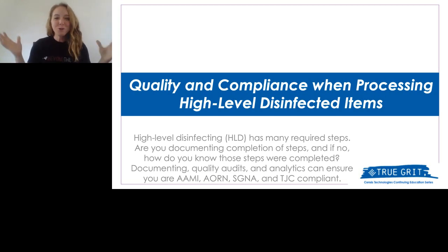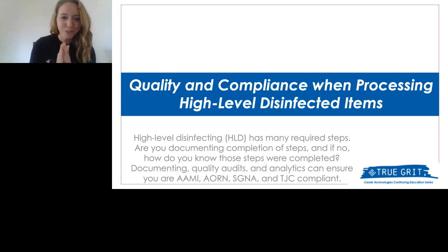Hello, everyone. Good afternoon, good morning, good evening, wherever you're tuning in from. I hope you're enjoying the day so far. My name is Lindsay Brown from the Beyond Clean team, and I'd like to thank you for joining us in the fifth of an 11-part collaborative webinar series between Beyond Clean and Census Technologies.